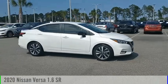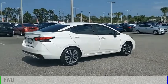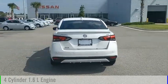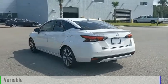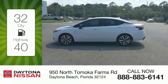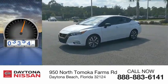Come test drive the 2020 Versa. This vehicle is powered by a front-wheel drive, four-cylinder, 1.6-liter engine and comes with a continuously variable transmission. Great fuel efficiency saves you money by requiring fewer trips to the gas station. This vehicle has less than 5,000 miles.